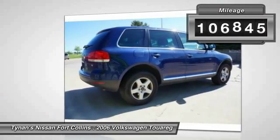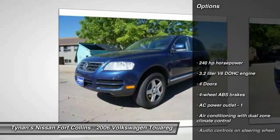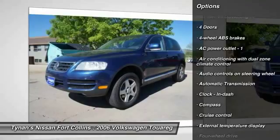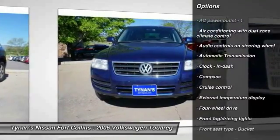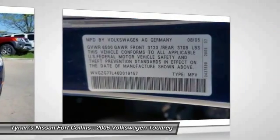this vehicle has less than 110,000 miles. Here are some of this vehicle's great options: traction control, stability control, airbags, power steering, automatic transmission, cruise control, compass, fog lamps, heated driver's seat, passenger airbag.